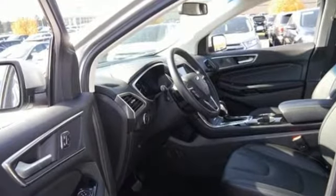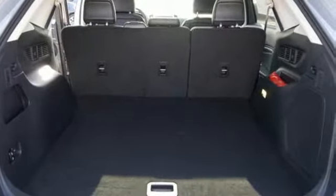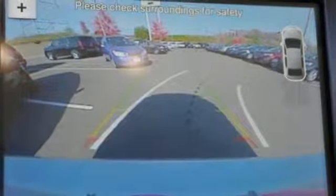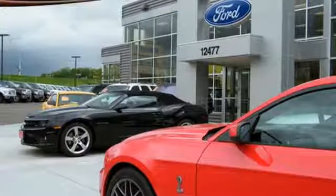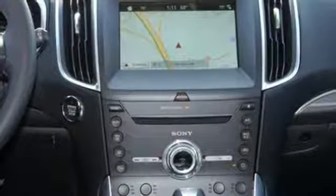The six-speed select-shift automatic transmission and powerful engine combine for a breathtaking commute, all while Sync helps you multitask through your day without taking your eyes off the road. And while the rear cargo management system helps organize your life, the safety canopy system adds another layer of safety during unexpected moments.